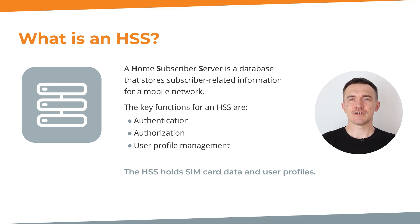So first, what's an HSS? The Home Subscriber Server is a database that stores subscriber-related information for a mobile network. It's a fundamental database for a mobile network ecosystem. Key functions of the HSS include authentication, authorization, and user profile management. It serves as a repository of SIM card data and essential user profiles.